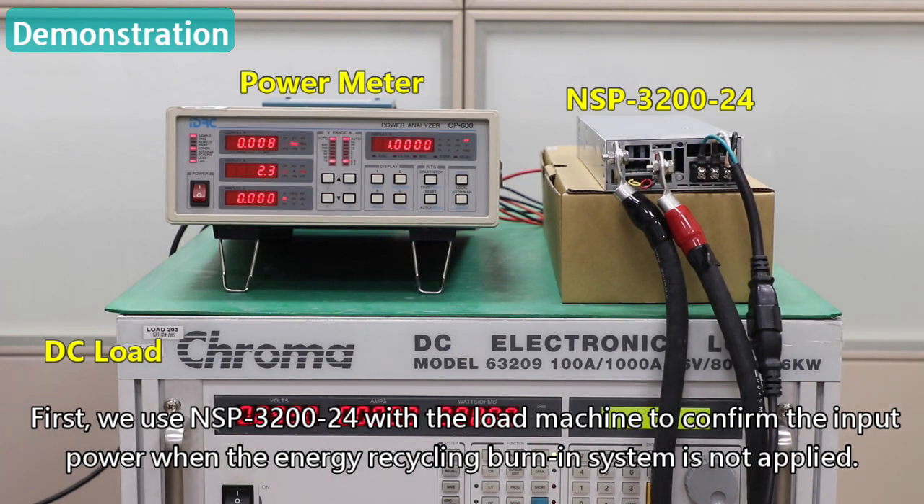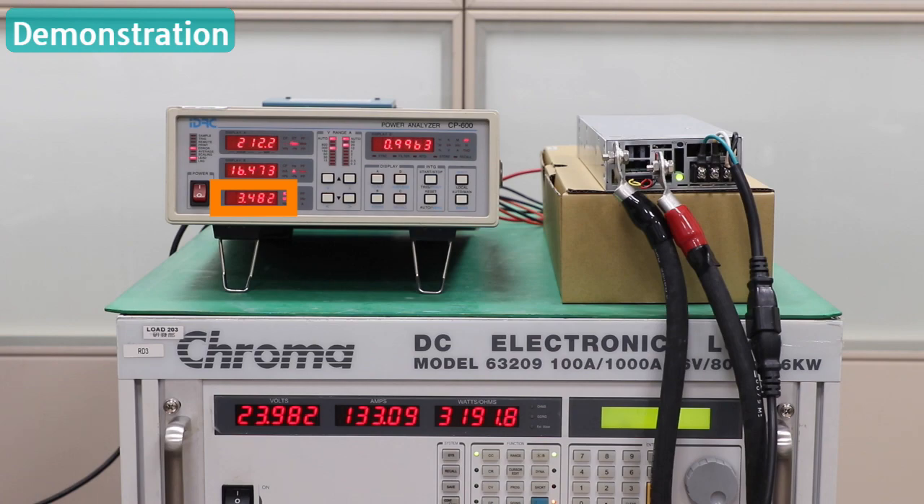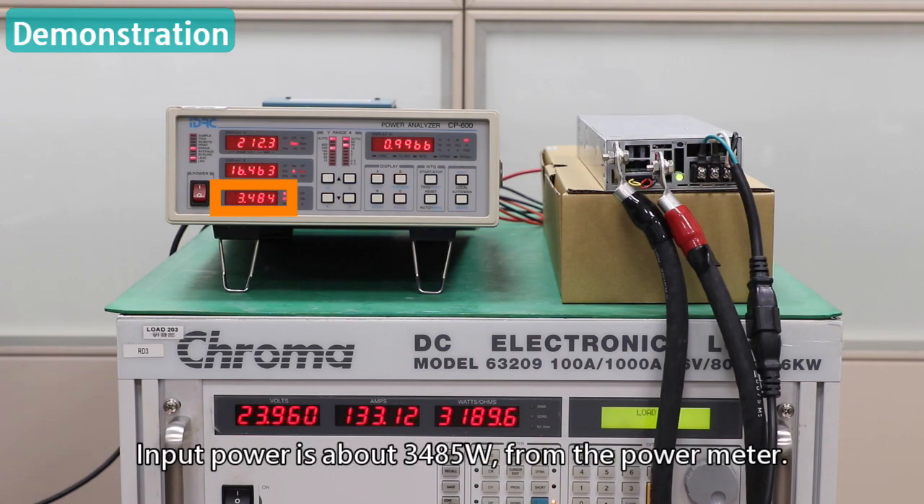First, we use the NSP3224 with a load machine to confirm the input power when the energy recycling burn-in system is not applied. The input power is about 3,485 watts, as shown on the power meter.